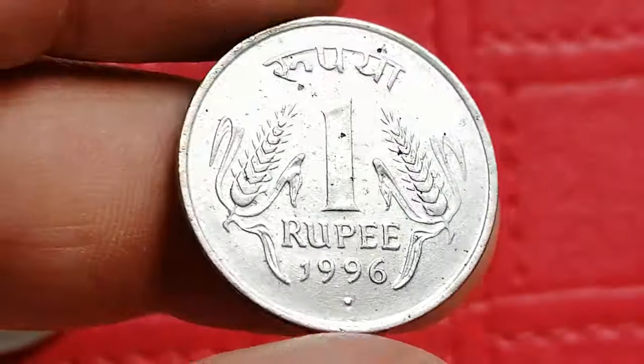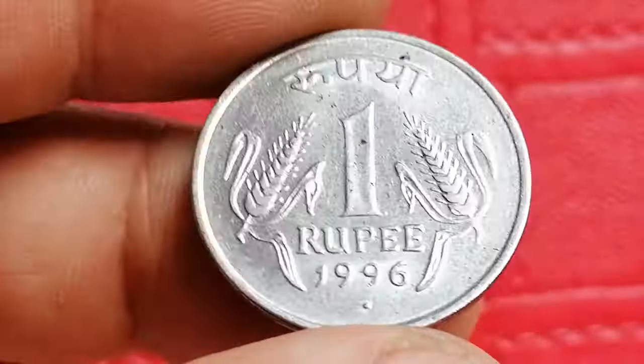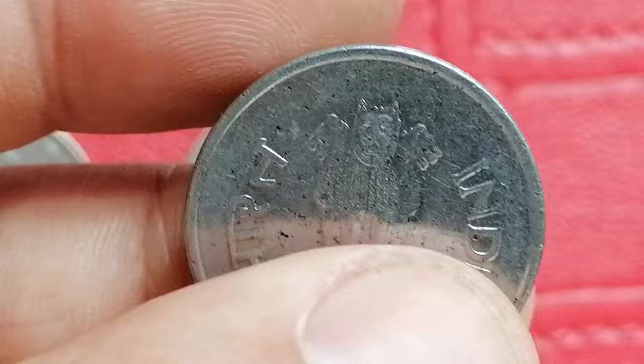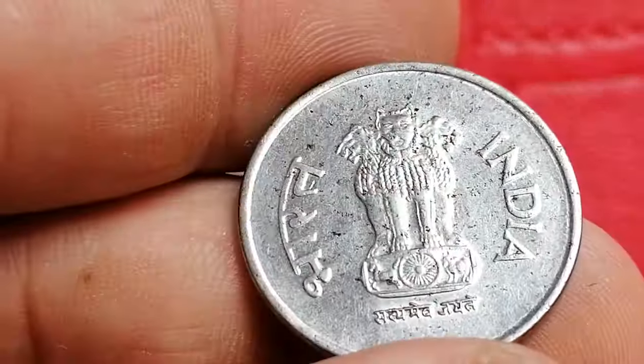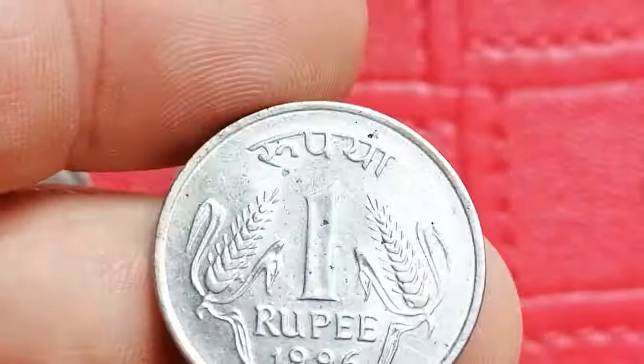This is the 1996 Indian one rupee coin. It is composed of nickel brass. In circulated condition it typically values around one dollar, while high uncirculated examples can reach five to ten dollars.